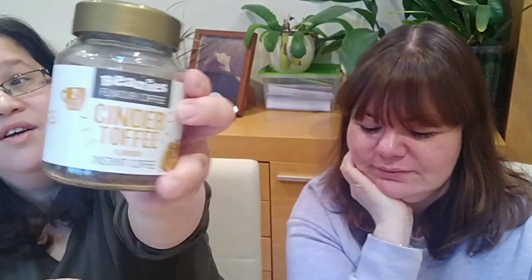Next is the Beanies Cinder Toffee. I did quite like it but I thought it had a kind of buttery aftertaste. I'm on the fence — sometimes I like it, sometimes I don't. I find it tastes burnt rather than buttery, and I like to have quite a lot of milk with it. Sometimes I make a really great cup and other times I think I hate this flavor, so it's not one I'd purchase all the time.